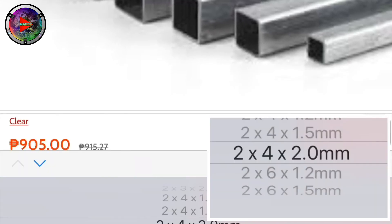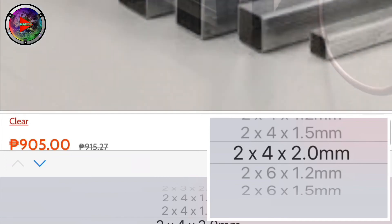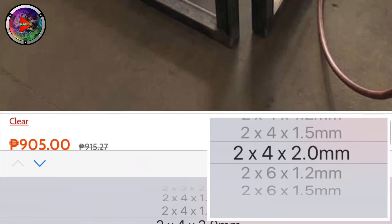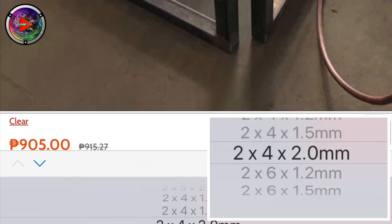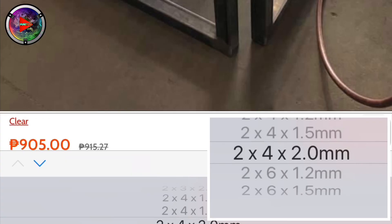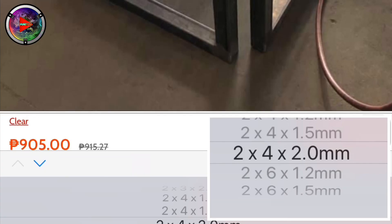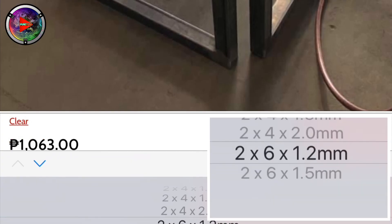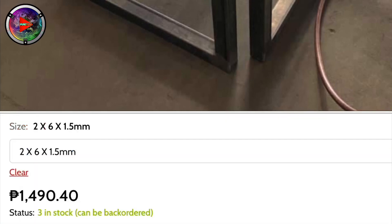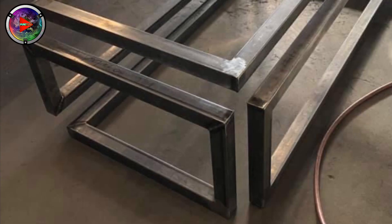2x4 and the thickness is 2mm; approximately the price is 905 pesos. 2x6 and the thickness is 1.2mm; approximately the price is 1063 pesos. 2x6 and the thickness is 1.5mm; approximately the price is 1490 pesos.